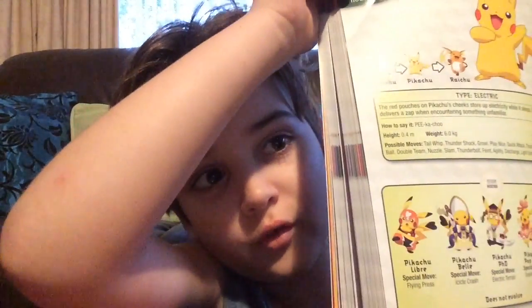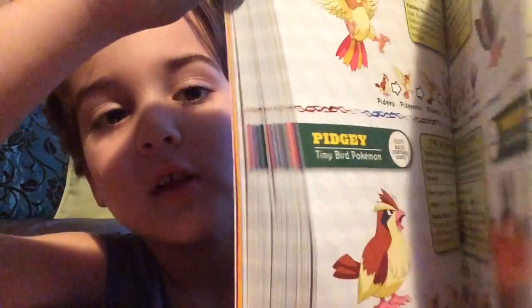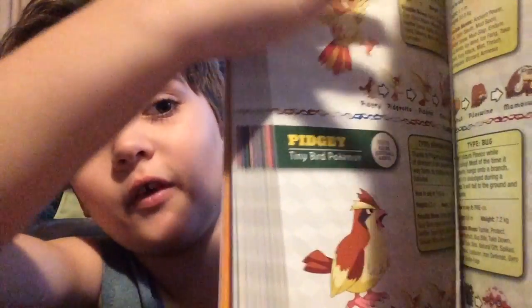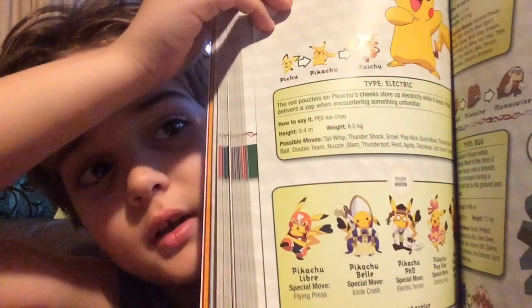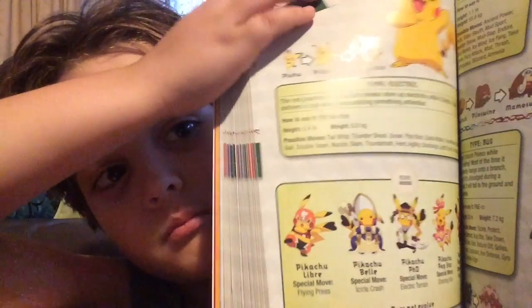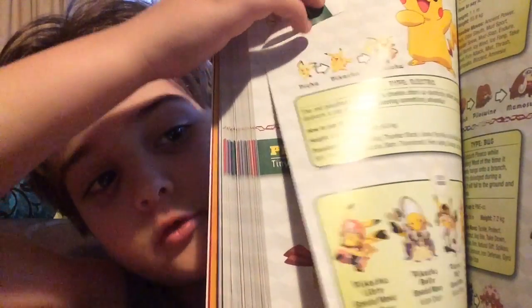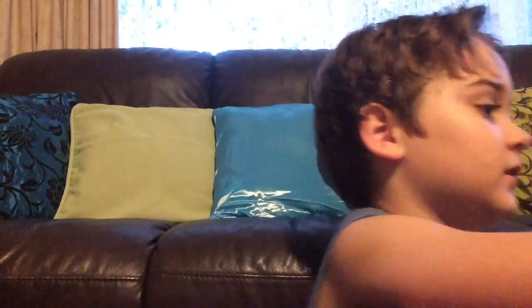Now if this was the original 151 Pokemon, it would not have Pichu in it, but this covers all Pokemon made. Also, they're going to be adding more Pokemon in Pokemon Sun and Moon.